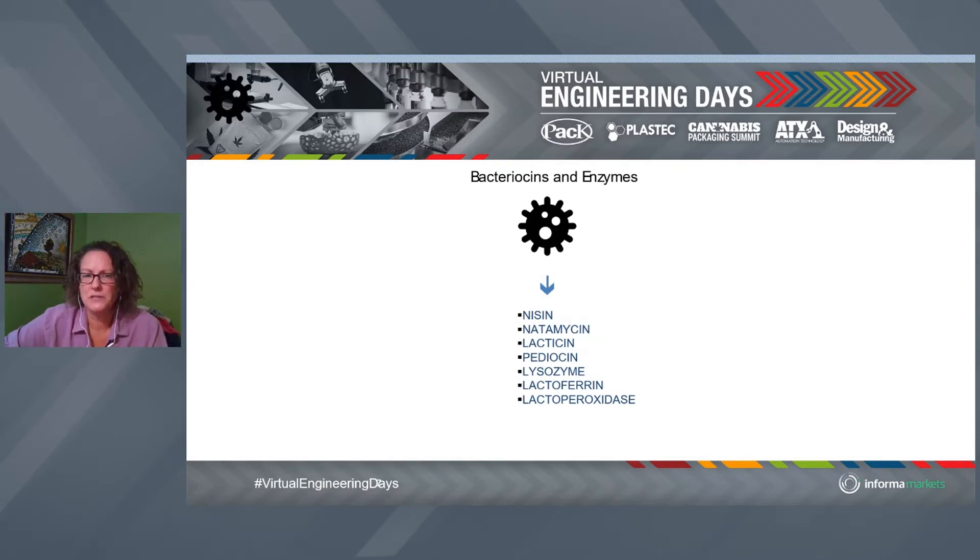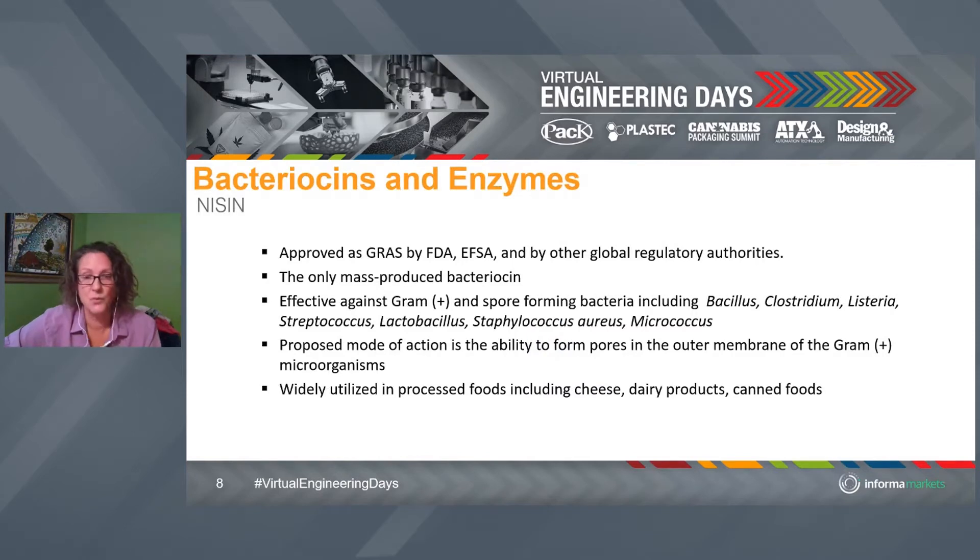Bacteriocins are the number one area in antimicrobial packaging. When we think about antimicrobial packaging, nisin is a great place to start because it's been around for a while. I'll use it as an example to explain what we do with antimicrobial packaging and then highlight some specific things about nisin. Nisin has been researched very extensively at Clemson — Dr. Crooksey did some pioneering work about 15 years ago. It's the only mass-produced bacteriocin. It's GRAS — generally recognized as safe by the FDA — which means you can use it in food.